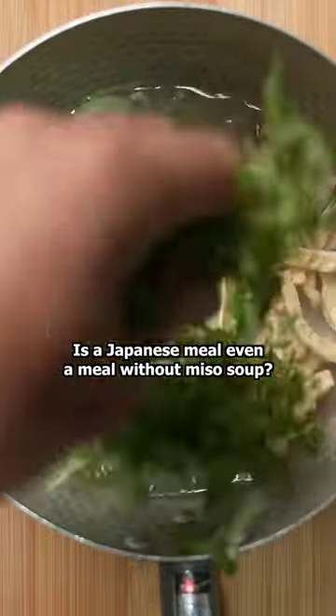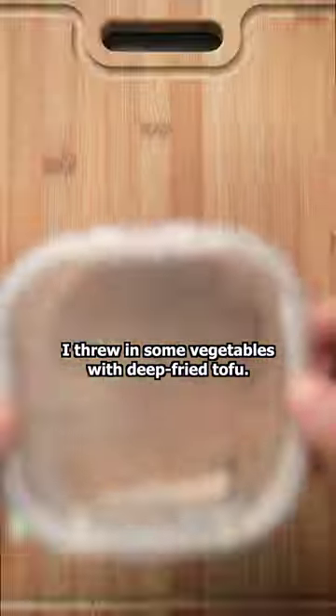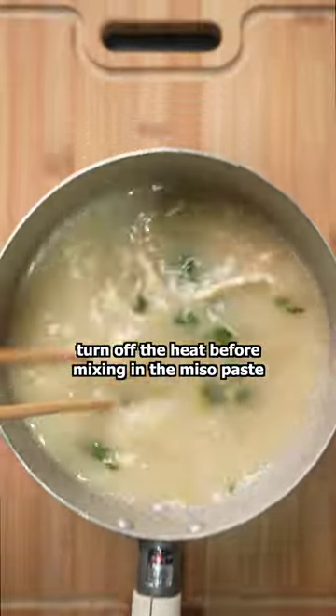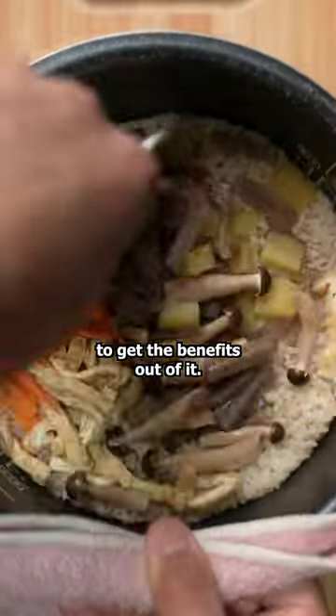Is a Japanese meal even a meal without miso soup? I threw in some vegetables with deep fried tofu. Pro tip: whenever you make miso soup, turn off the heat before mixing in the miso paste to get the most benefits out of it.